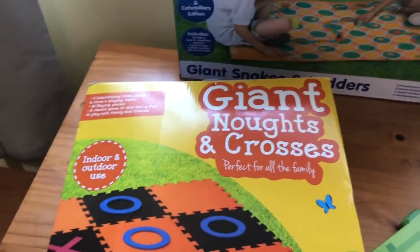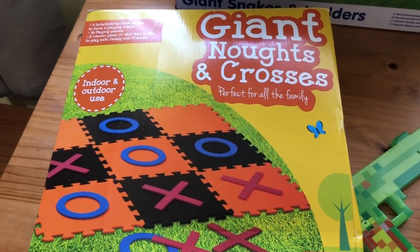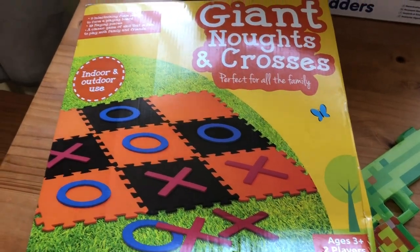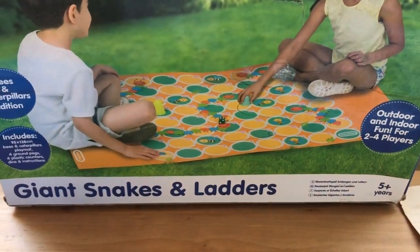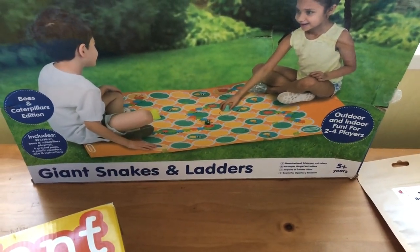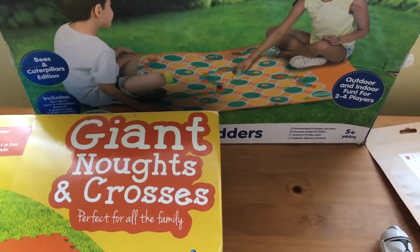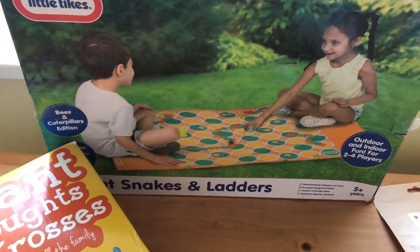I then got this giant Noughts and Crosses outdoor game. My little one spent about an hour playing this with myself and my mum — it's one of his favourite games, he absolutely loves it. You can play indoors and outdoors so it's great when it's raining. We also got this snakes and ladders game — well it's caterpillars and bumblebees rather than actual snakes and ladders. You can play indoors and outdoors, and it even has hooks so you can pin it down outside so it doesn't blow away. Both these games were £2.50 each — so £5 for two giant outdoor games.